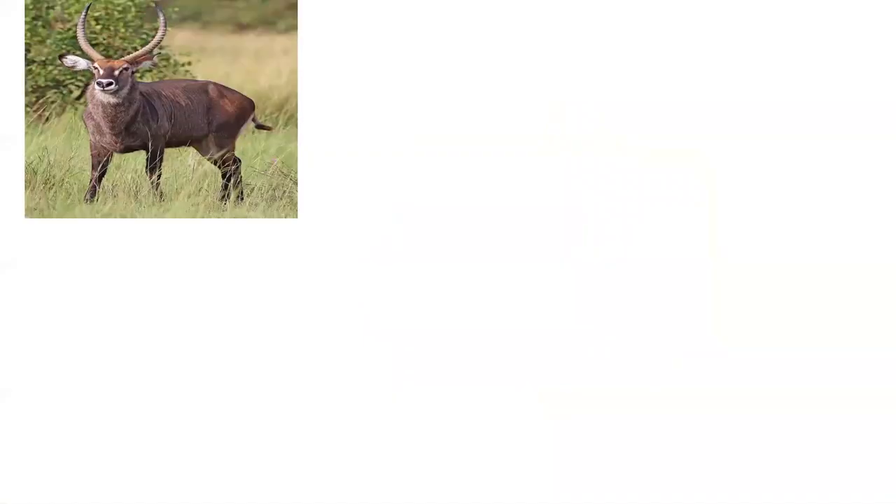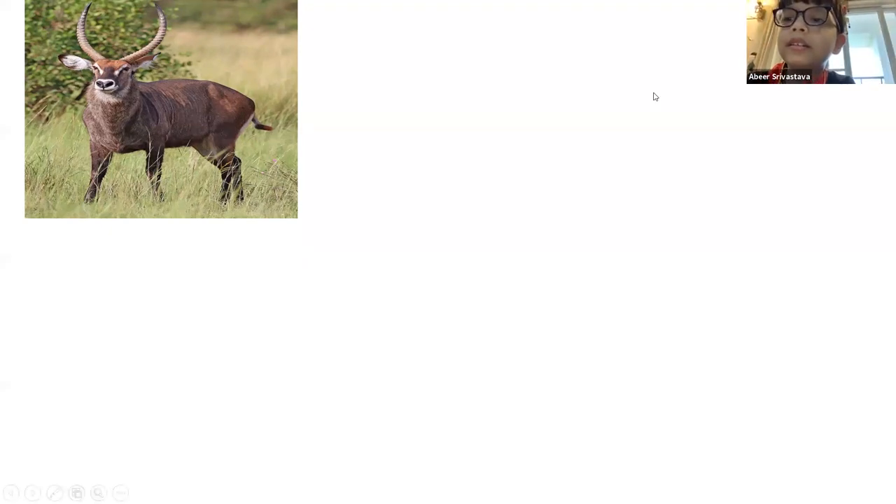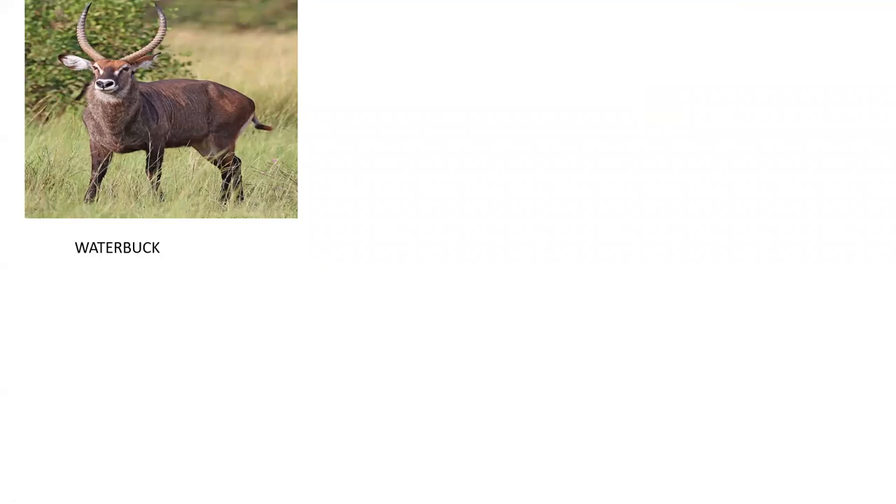Can you recognize this animal? Students guessed impala and reindeer, but it is called a waterbuck. It is a species of antelope, similar to a deer but belonging to a slightly different family.